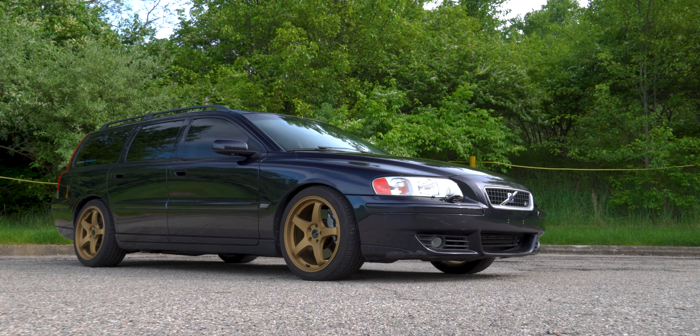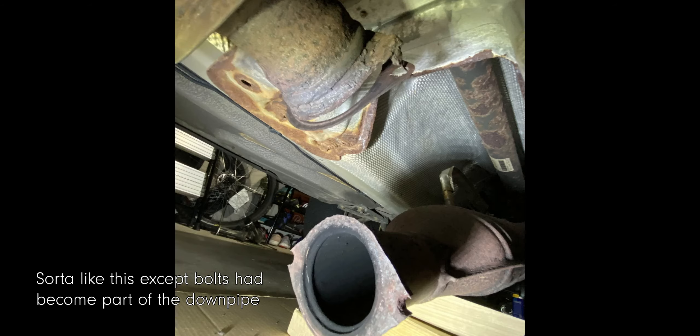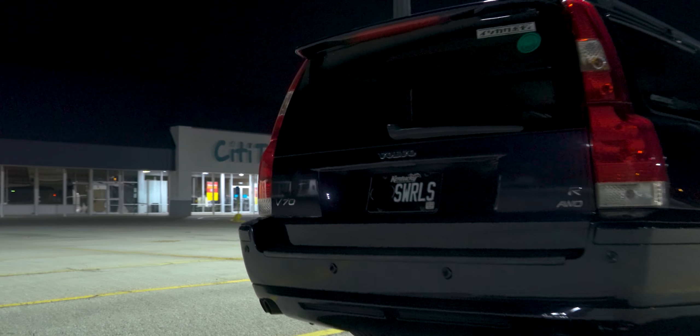The only bad rust I've encountered with my R was the bolts connecting the resonator to the downpipe — they were completely corroded and had to be cut off and replaced with a new flange. I have some surface rust on some of the chassis, but nothing bad enough to snap or break anything.